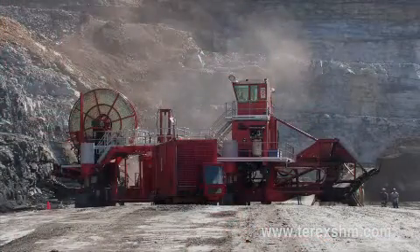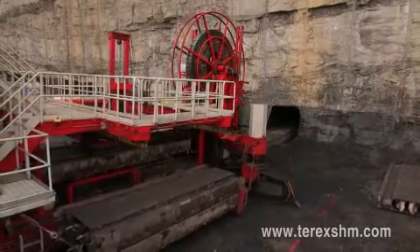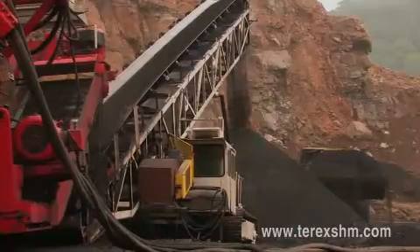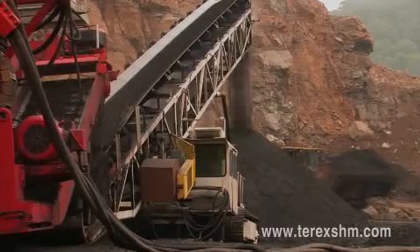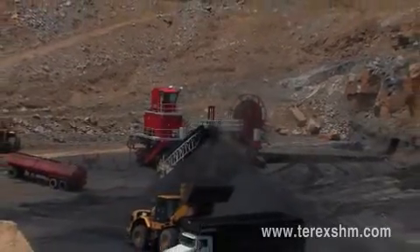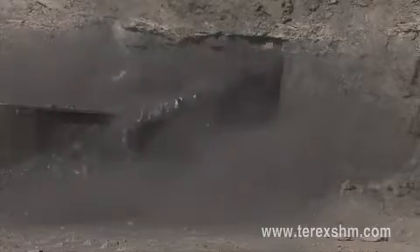Without ever going underground, small crews of three to four people safely operate our machine from the high-wall face, utilizing every innovation and advantage built into each miner. As a tested, field-proven addition to conventional surface and underground mining methods, or integrated as part of a complete mine strategy, Terex SHM can assist coal mining companies by maximizing the extraction of their coal reserves.